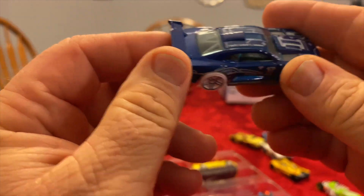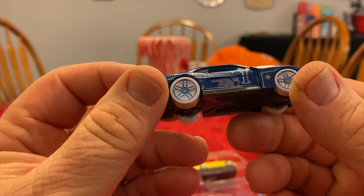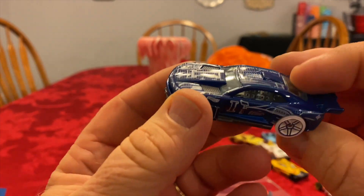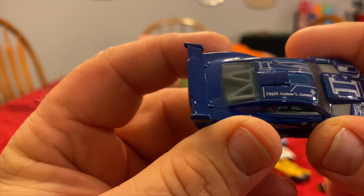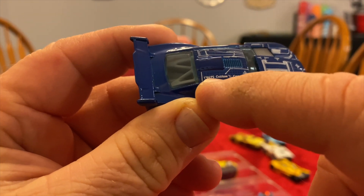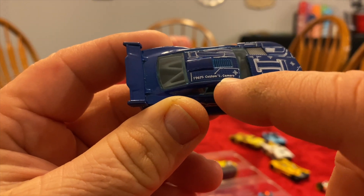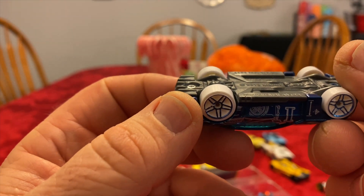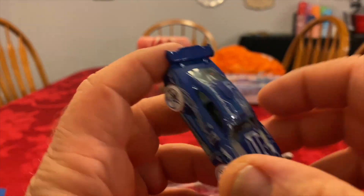Next one out of the nine-pack is the 2011 Camaro. Some interesting Tampos on it. I believe this says T9675 and it says Custom — Custom Camaro. Maybe that's an eye there.